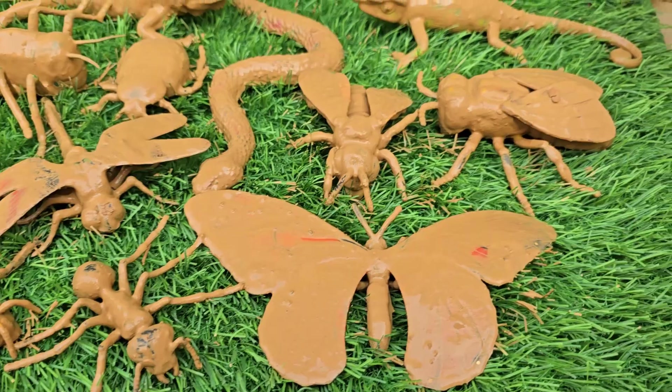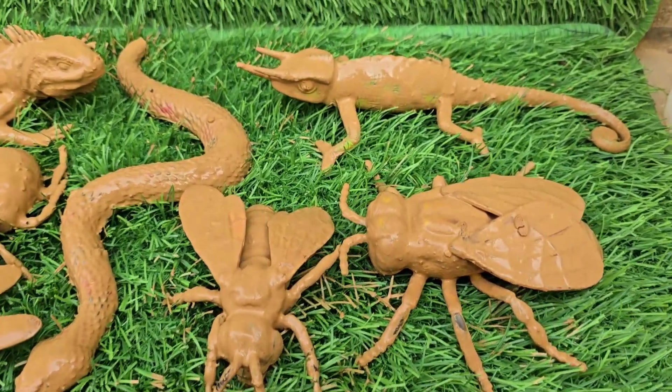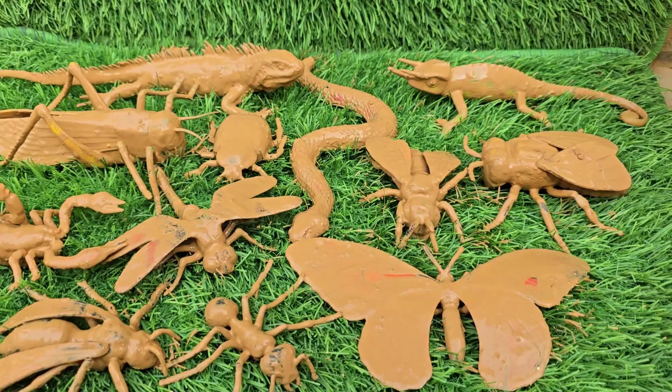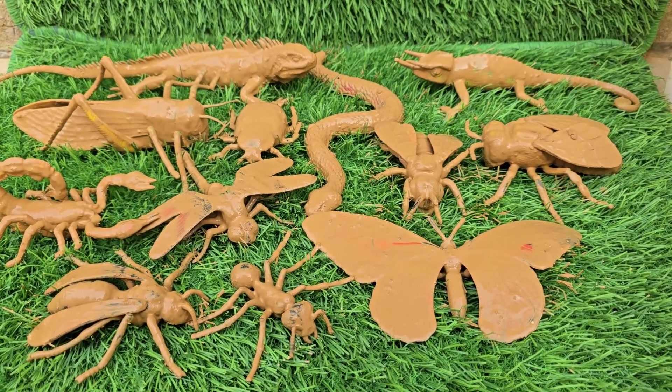We'll shrink down to explore the micro wilderness where beetles wear shiny armor, spiders weave intricate traps, and lizards perform amazing camouflage tricks.